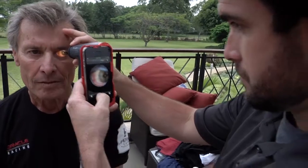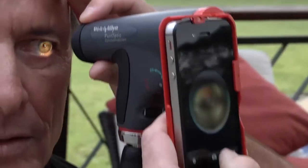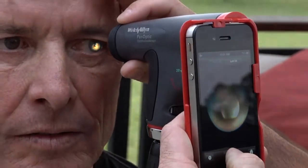What the Panoptic does is allow you to have a 26-degree field of view, so you can actually see the macula — which is the center of your vision, where your clear vision comes from — and your optic nerve. Both important things in the back of the eye at once.